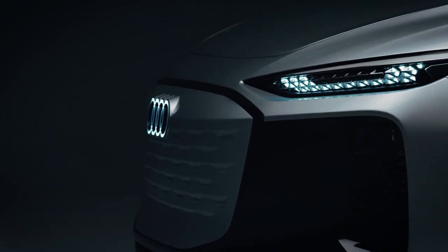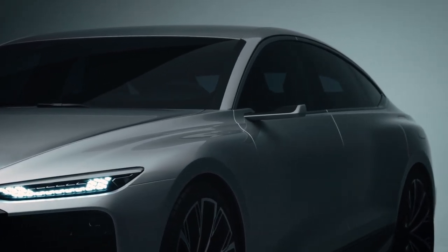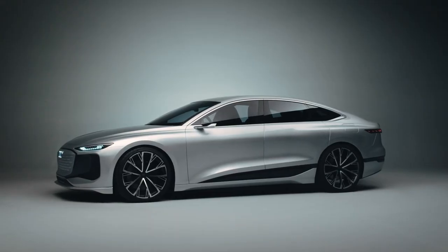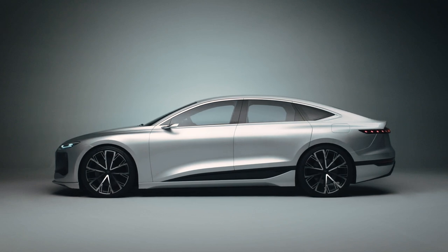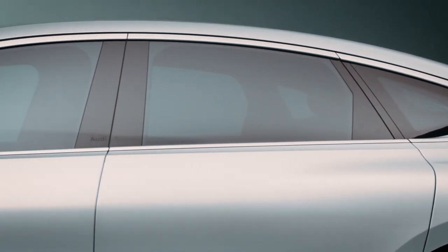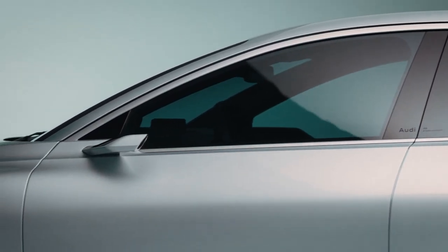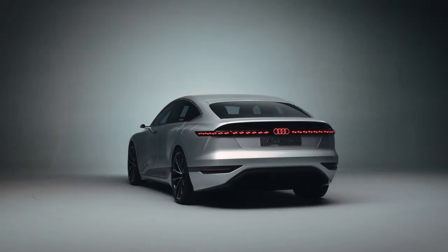Air suspension, rear axle steering, and torque vectoring will be available in PPE models — capabilities the current MEB platforms don't possess. The four-door Audi A6 e-tron concept is one of many vehicles from the German automaker. This luxury-class model is fully electric and uses PPE technology. The new design concept is totally different from its predecessors; the only similarities it shares with the current A6 are its dimensions.